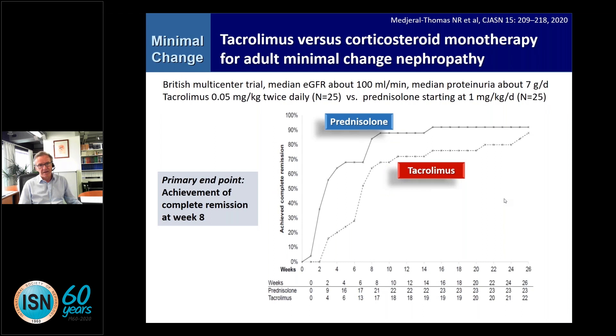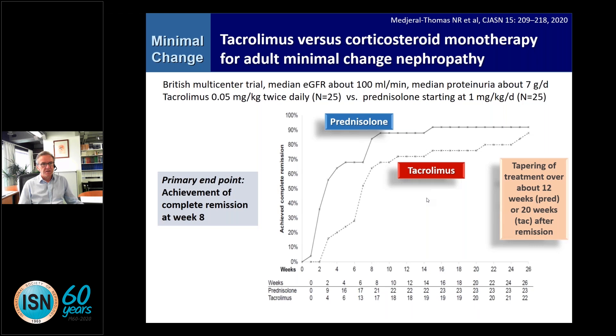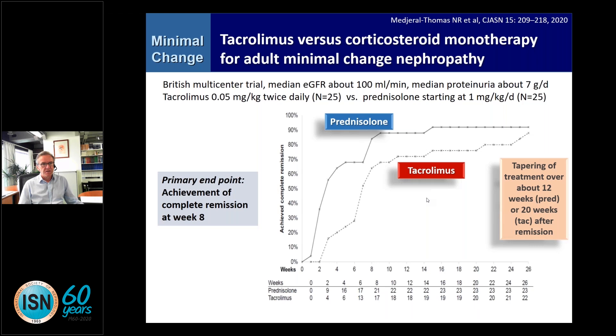There is increasing evidence that calcineurin inhibitors represent a viable alternative to high-dose steroids. In one study from the UK, adult patients with minimal change placed on tacrolimus versus prednisolone achieved complete remission at week 8 at almost equal rates in both arms. After tapering, the achievement of complete remission and relapse rate were not different. Frustratingly, there is a high relapse rate over the next one and a half years. But given the choice between high-dose prednisolone or tacrolimus, many would probably turn to tacrolimus, with a comparable adverse event rate.